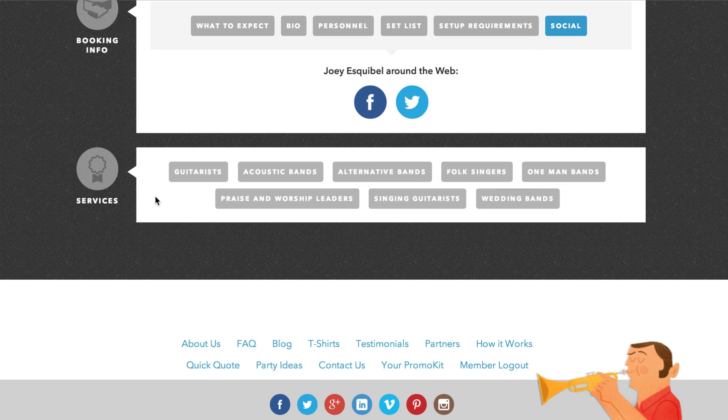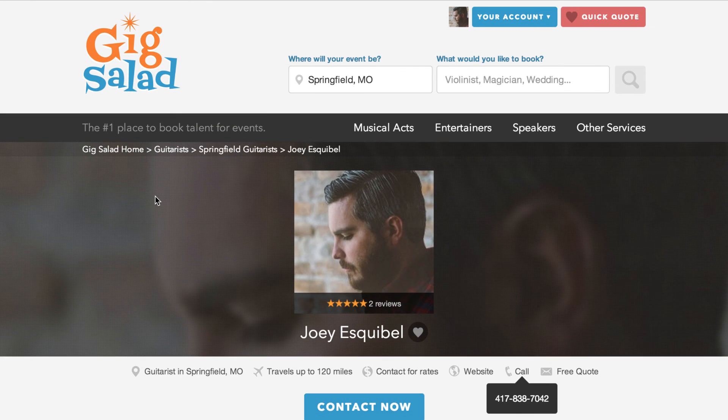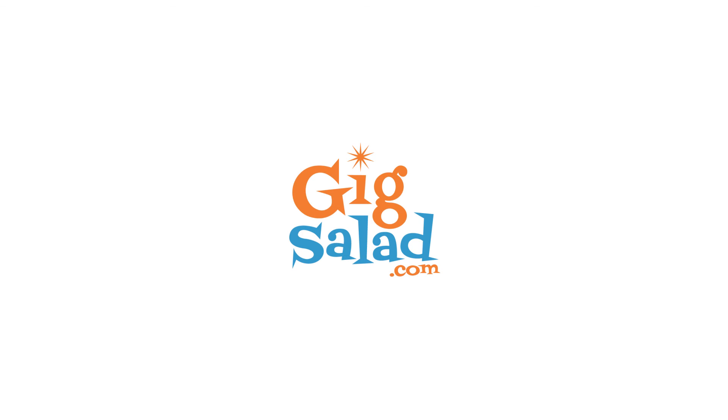There's a lot more we can go over, so expect more videos in the near future. And as always, feel free to email or call us here at Gig Salad if you have any questions. For more information, visit www.gigsalad.com.